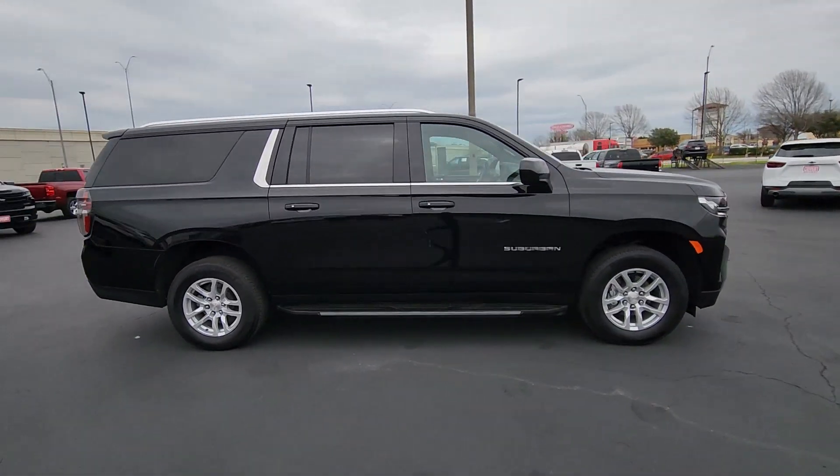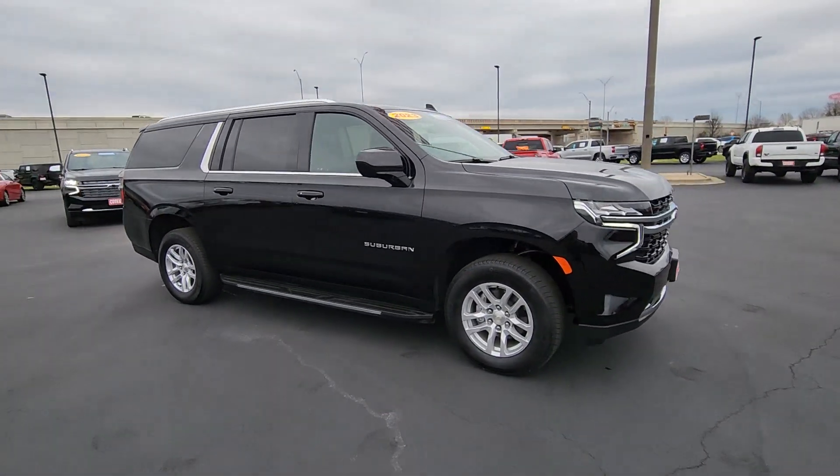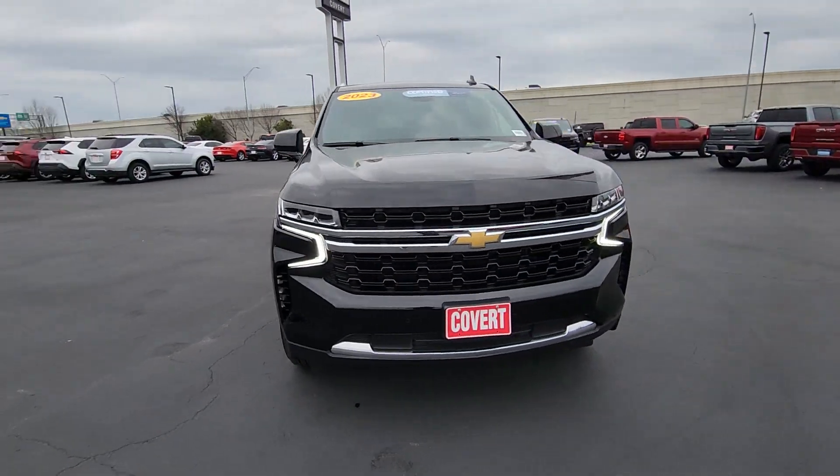Whether you're taking that road trip or tackling a big project, keep your family safe, comfortable, and connected in the Suburban.